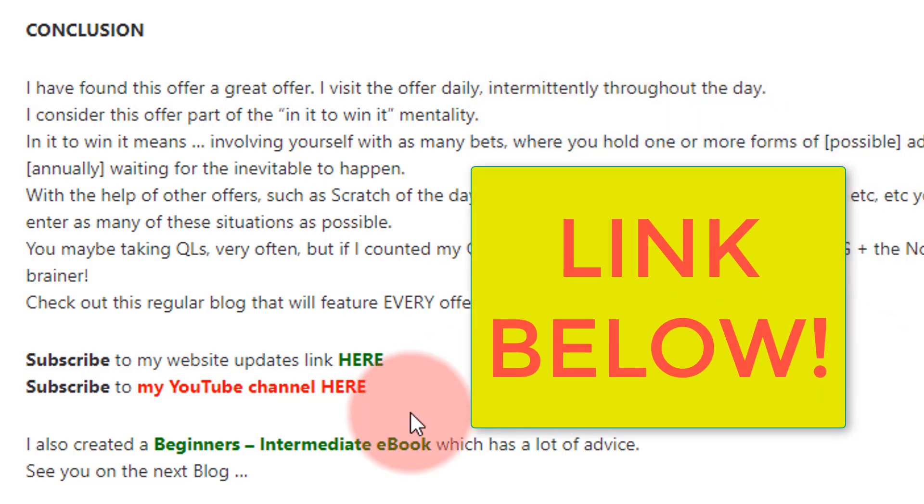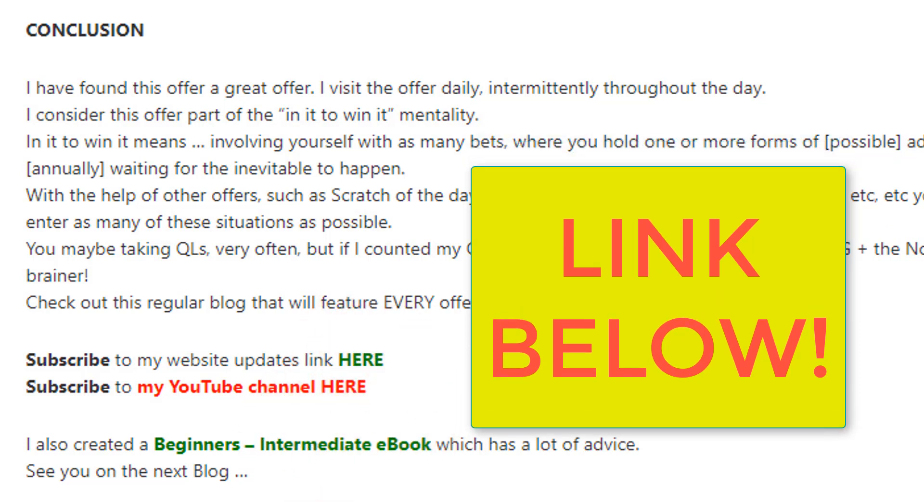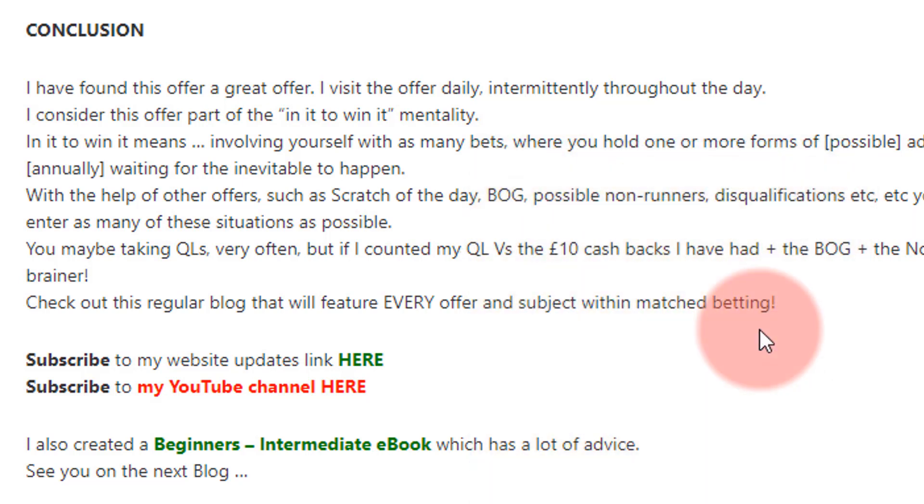Hope you found that helpful. The link to the blog is down below on my website — check it out. You can subscribe to my YouTube channel, and these blogs will be very regular. If there's anything you want in particular, drop it in the comments below or message me. Good luck!